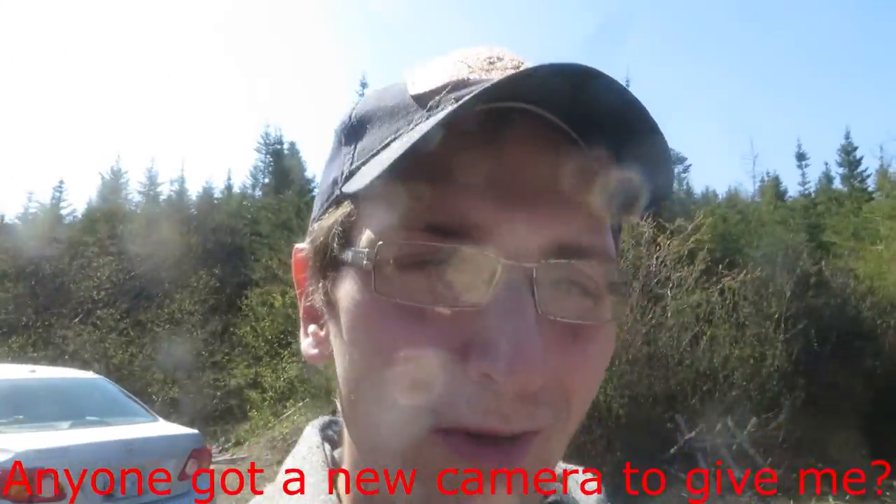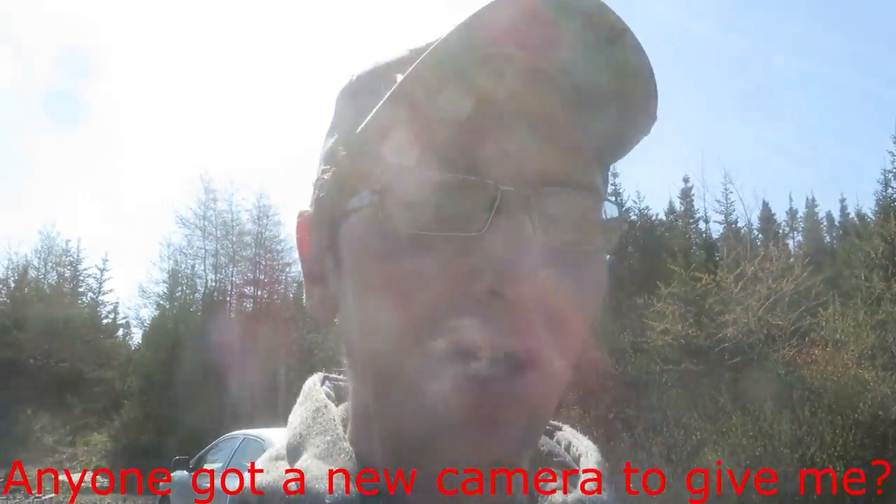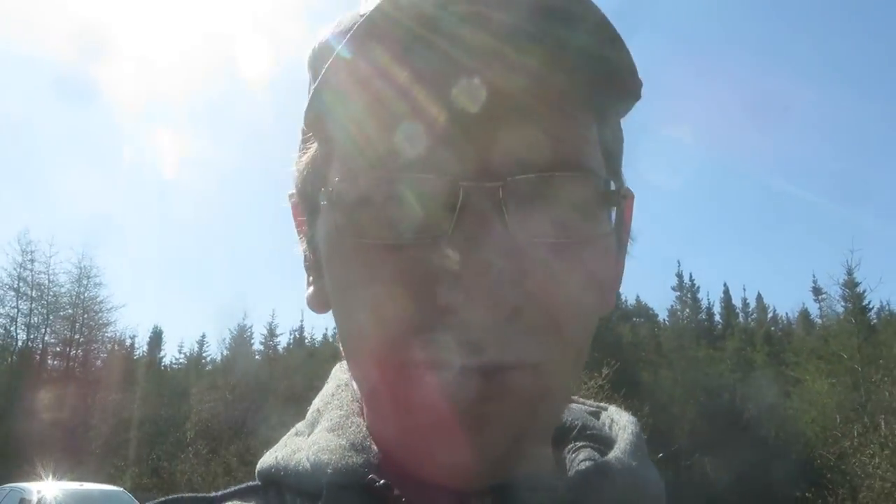Hey guys, welcome to my channel - this is your detecting. Today I'm going to be detecting on the old sawmill site. I was here last year and it was one of the first videos I ever made. I managed to find an old bell that probably belonged to a horse, because there was a pack trail going alongside the mill site and they used to use horses to bring out the wood.